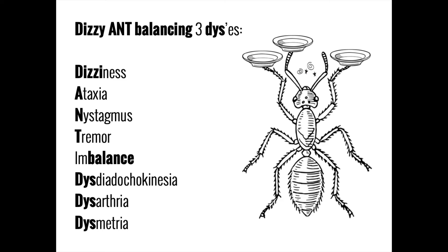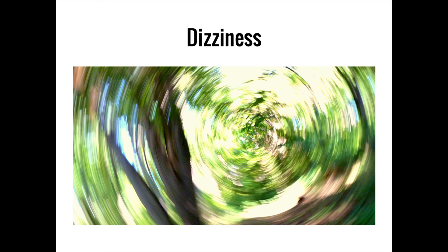Let's go over the parts of this mnemonic bit by bit. The first part, 'dizzy,' could remind you of dizziness, or specifically vertigo. Vertigo is a form of dizziness in which someone experiences a distinct sense that things are moving even when they're not, often described as a sensation of the room spinning. Like a carnival ride, vertigo can be associated with a feeling of nausea. While there are many possible causes of vertigo, those that involve the cerebellum are often called central vertigo and tend to be accompanied by the other signs and symptoms we are about to discuss.